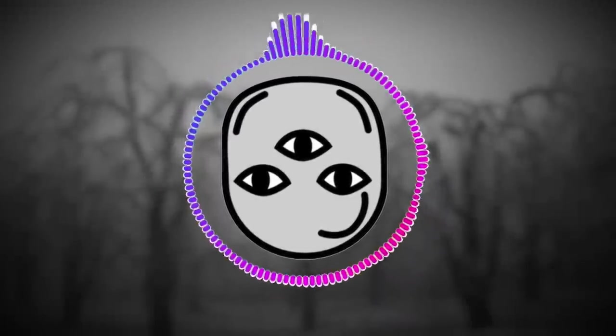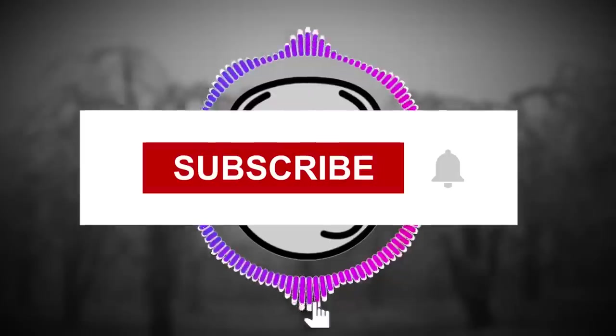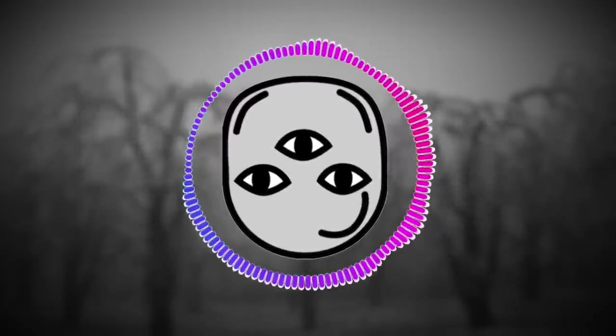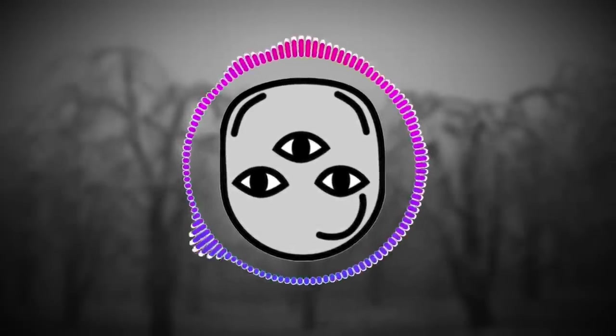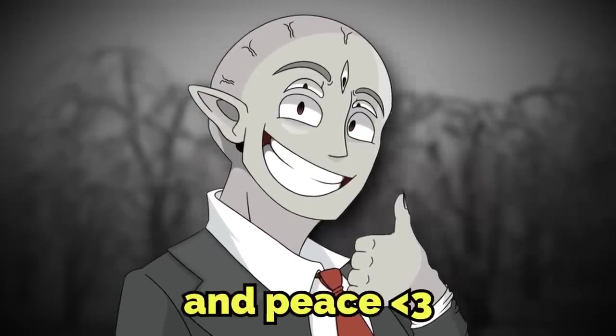Thank you so much for watching. Check out the links below to my socials if you want to follow me for updates. Also turn on notifications because I do stream here on Brugly once a week and play games on Roblox with chat — it's really fun. Notifications are the best way to see when I go live. Thank you for all you do; I will see you in the next video. Love and peace.